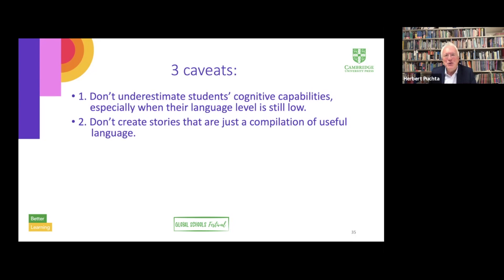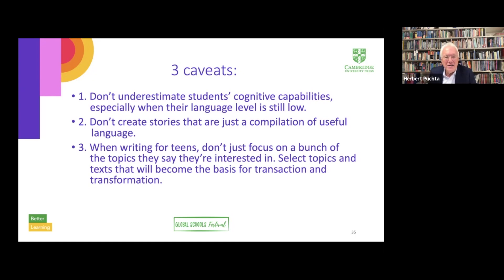This is also the right moment to stress the importance not only of the right team of authors, but also and especially the help and support we get from our editorial teams and the research teams at Cambridge University Press — I cannot thank them enough. Caveat number three: if you write for teens, there's no point just focusing on topics they say they are interested in. Instead, topics and texts need to tie in with the psychological and developmental needs of young people. Course book authors need the in-depth knowledge to select topics and texts that will become the basis not just for the transmission of language, but for transaction and transformation in the classroom and in our students' minds and hearts.